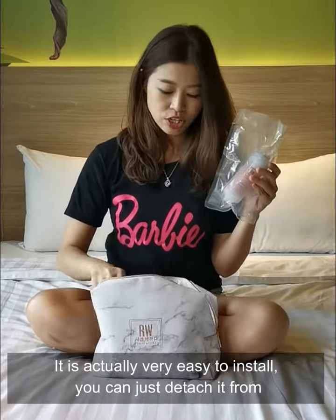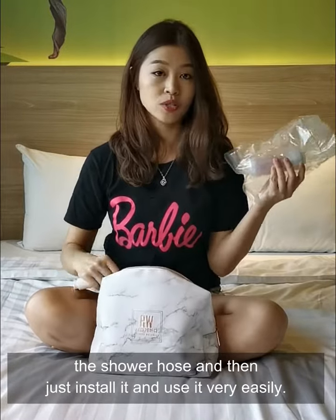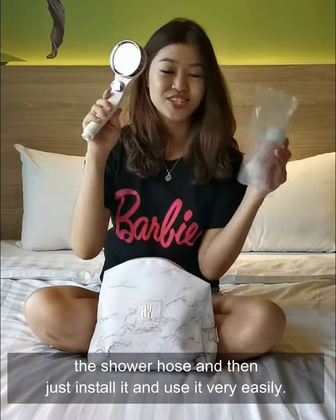It's actually very easy to install. You can just detach it from the shower hose and then install it and use it very easily.